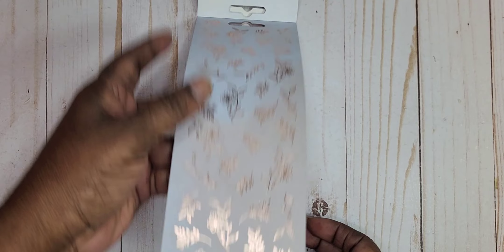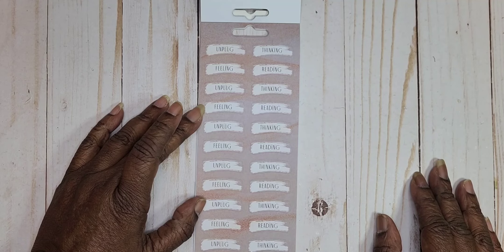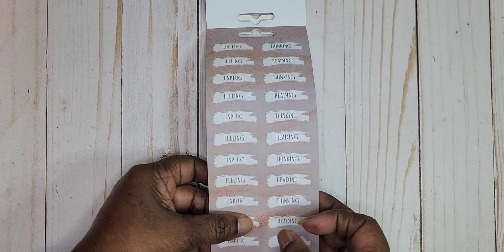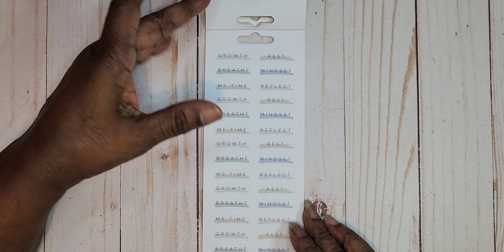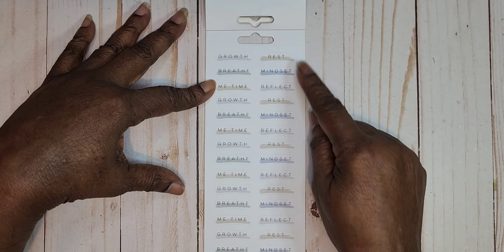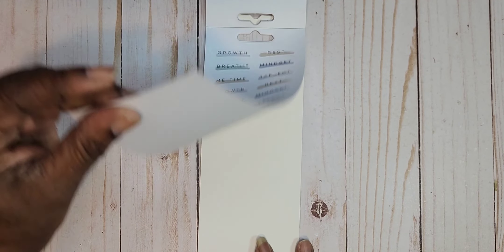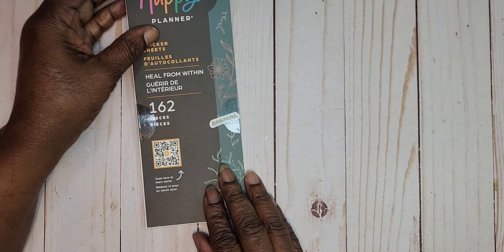That is gorgeous — look at that foil. Then we have 'Unplugged,' 'Filling,' 'Thinking,' and 'Reading.' These are good for the front of your book for what you're currently doing. On here you've got 'Growth,' 'Breathe,' 'Me Time,' 'Rest,' 'Mindset,' and 'Reflect.' And then we're there — that's the last page. That's it for this Happy Planner book and it's called Heal From Within.